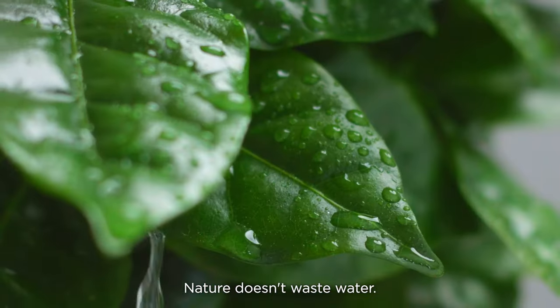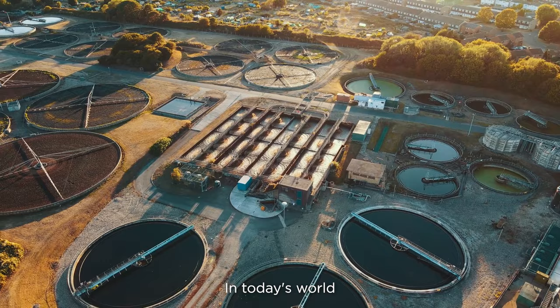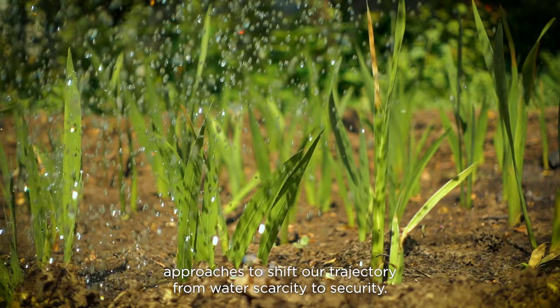Nature doesn't waste water, not even a drop. In today's world, humans can do that too. Around the globe, there are existing technologies and water management approaches to shift our trajectory from water scarcity to security.